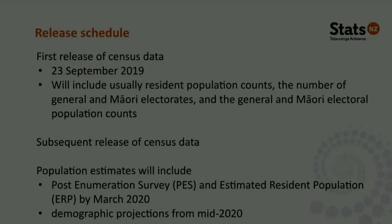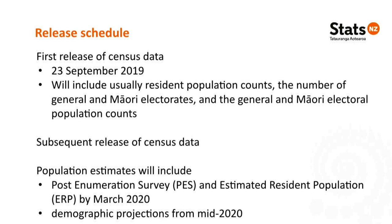The 23rd of September is when you can expect the data, including usually resident population counts down to SA2 level — the new equivalent of an area unit — as well as the number of general and Māori electorates and their population counts. Customised data will be available shortly after. Subsequent releases will flow through to June 2020, with census coverage estimates from the post-enumeration survey and estimated resident population by March 2020, and demographic projections through to mid 2020.